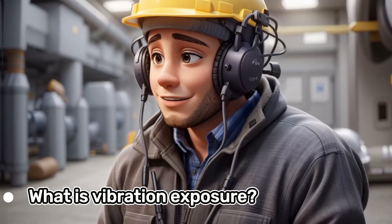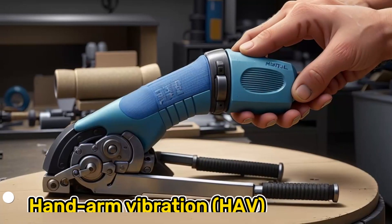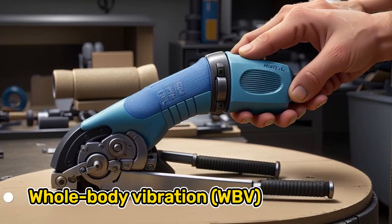What is vibration exposure? Vibration exposure is the oscillatory, back and forth, motion of an object that is transmitted to the human body. There are two types of vibration exposure that can give rise to occupational health effects: hand-arm vibration and whole body vibration.